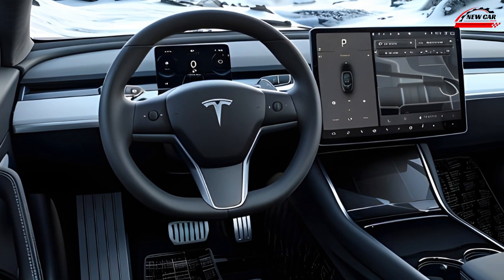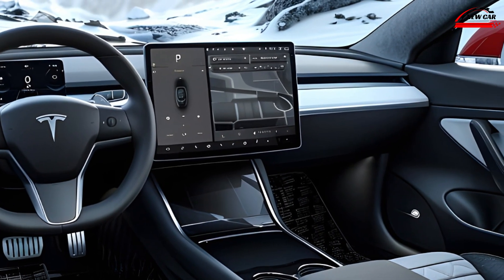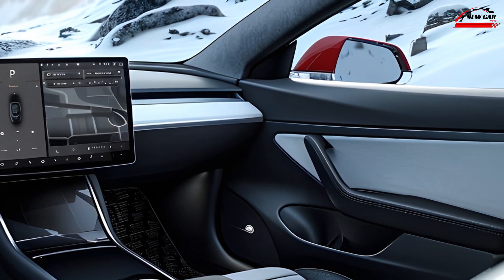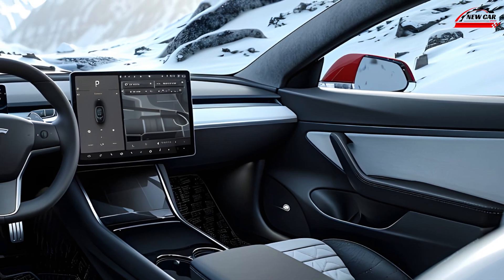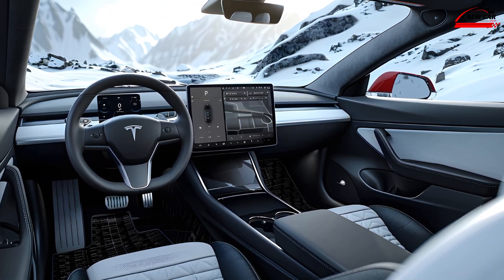Tesla's signature 15-inch touchscreen remains the centerpiece of the interior, controlling nearly all vehicle functions. The user interface has been further refined for intuitive operation. A new steering wheel design with integrated controls adds to the driver's convenience.